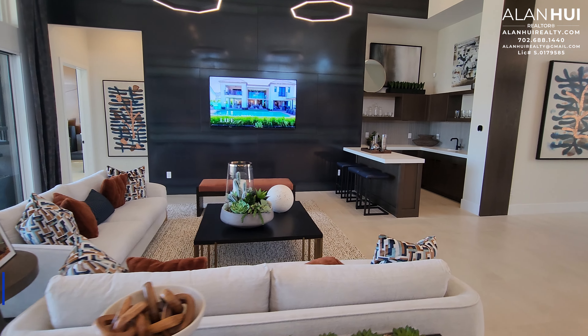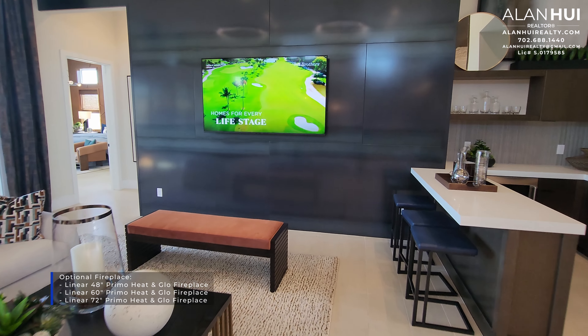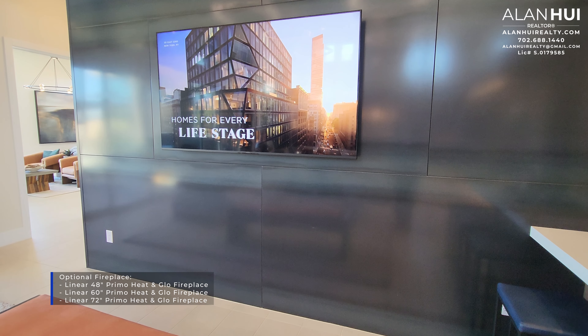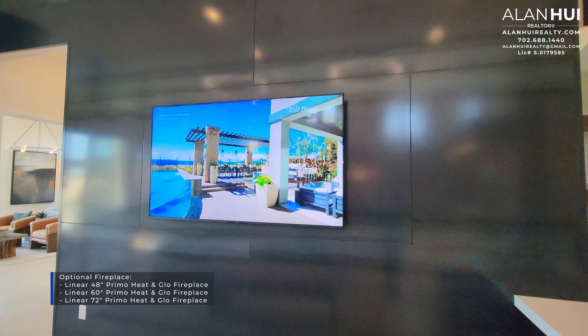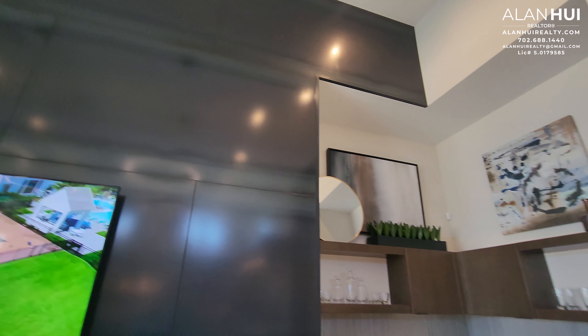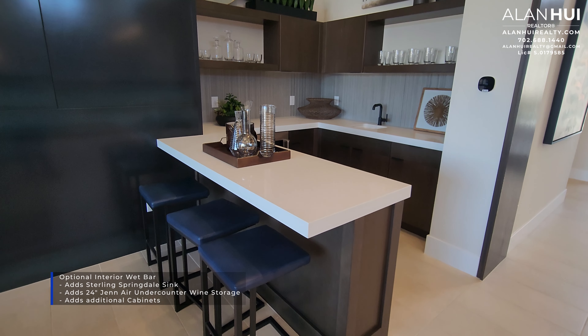The black accent wall is not included but optional. In your great room, there's an option for three different fireplaces. They will vary in size and range from 48 inches up to 72 inches. With a heating globe fireplace, you can mount the TV above the fireplace without the surface getting too hot.